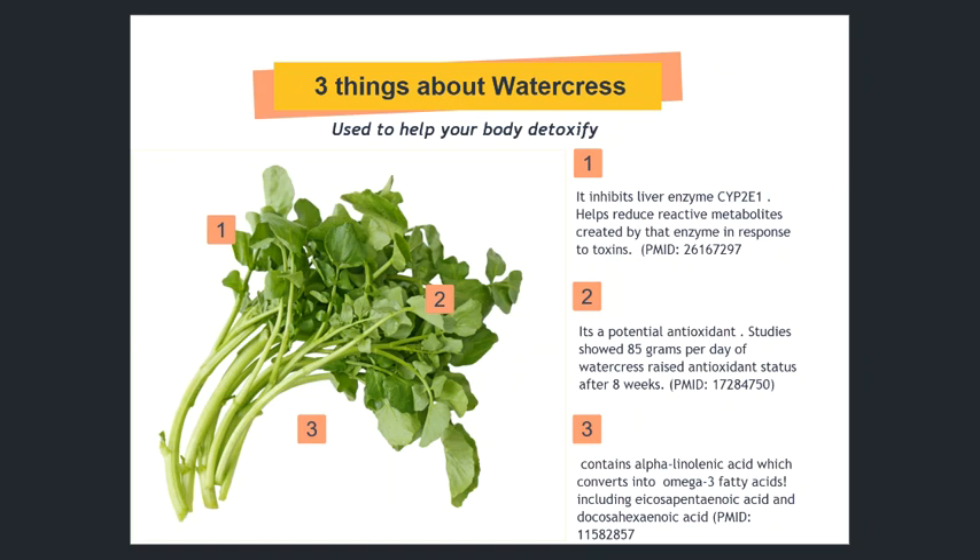First of all, watercress inhibits cytochrome P2E1, which is a liver detoxification pathway that actually helps process various environmental toxins. And so what happens is when the toxins are processed through this pathway, they make reactive metabolites that can cause excess inflammation. So having watercress in the diet seems to buffer this effect.